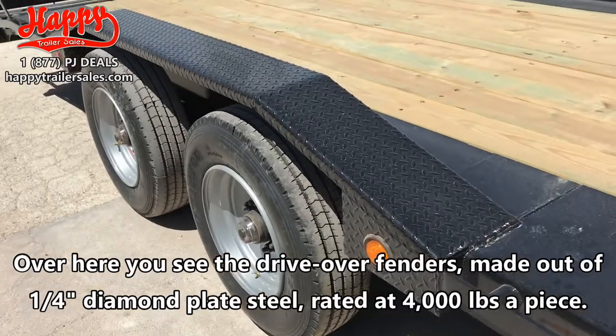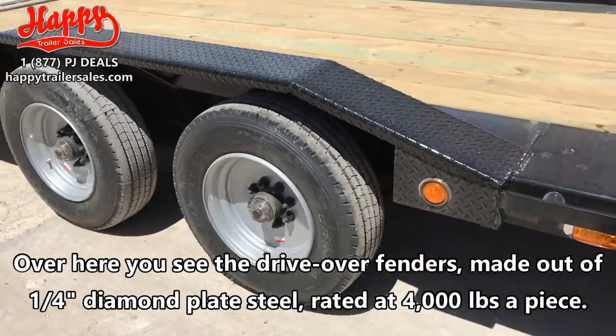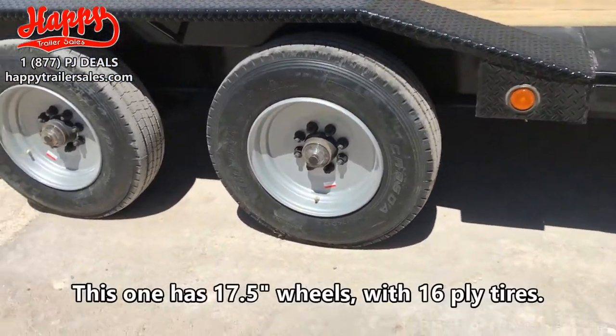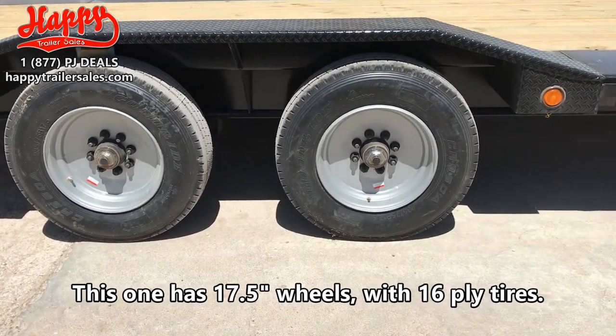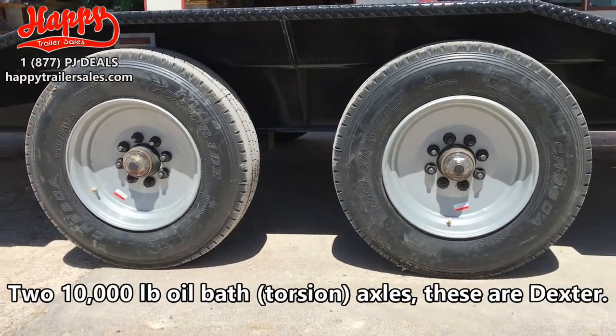Over here you see the drive over fenders made out of quarter inch diamond plate steel. They're rated at 4,000 pounds a piece. This one has 17 and a half inch wheels with 16 ply tires, and two 10,000 pound oil bath axles — these are Dexter.